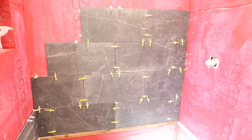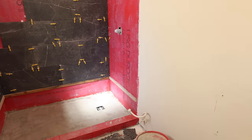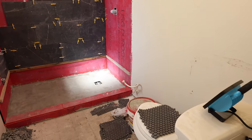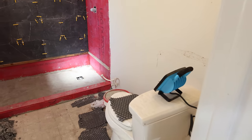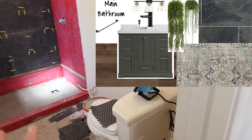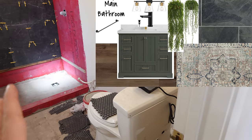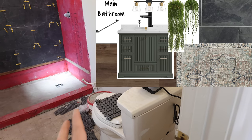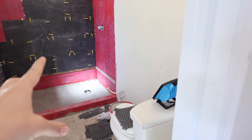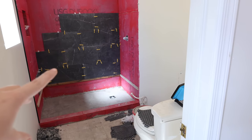I also ordered the vanities this week. Those are coming from Willow Bath Vanity in Georgia, so it'll probably take a little while to get here, but I cannot wait to see what they look like in these bathrooms because they are so beautiful. I'm doing a green vanity here in this bathroom, and in the other bathroom it will be a wood vanity with a darker countertop, kind of like this tile.